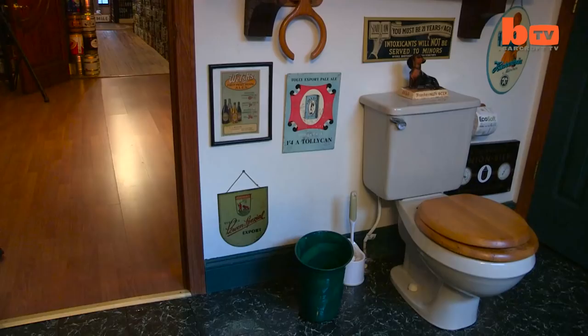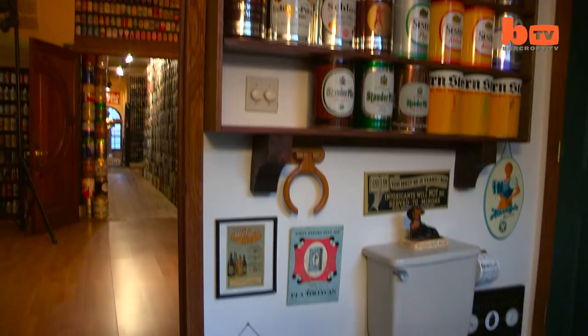Here we have the American room, where people can stay. These are all cans from the U.S. of A. Tab top cans, which started in 1962. Here's the bathroom — even the bathroom has beer stuff all through it.